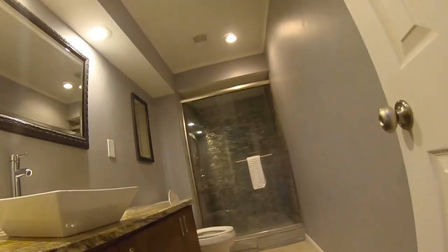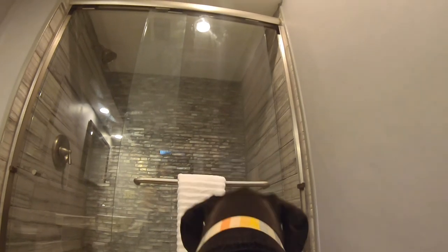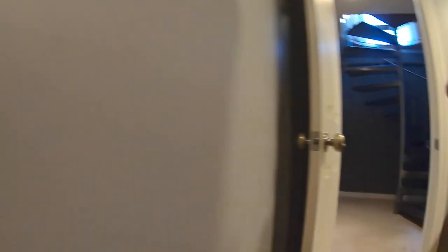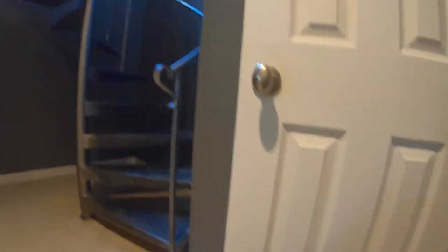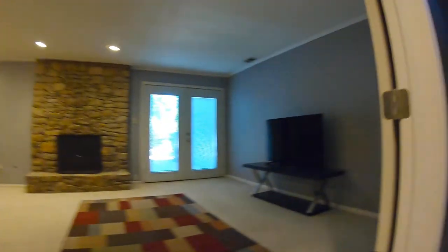Hang on, because I want to show you one more thing. We have a fully renovated bathroom in here with beautiful tile in that shower. And I'm not even going to try it — but imagine. What do you think? You want to go up that staircase? Probably not.